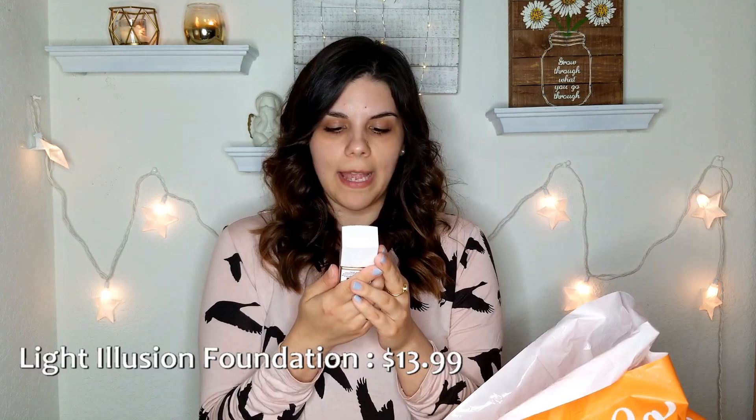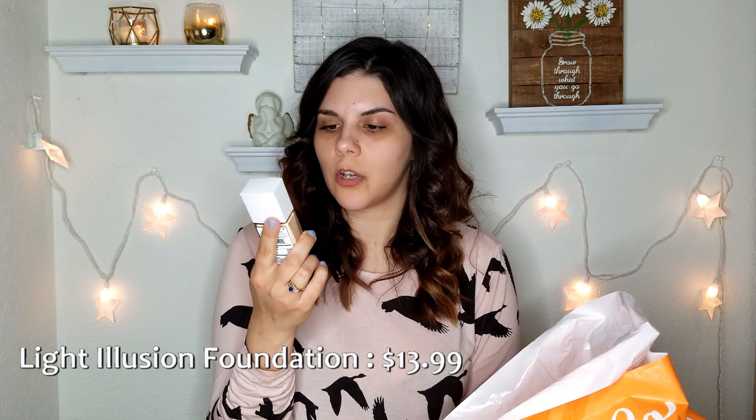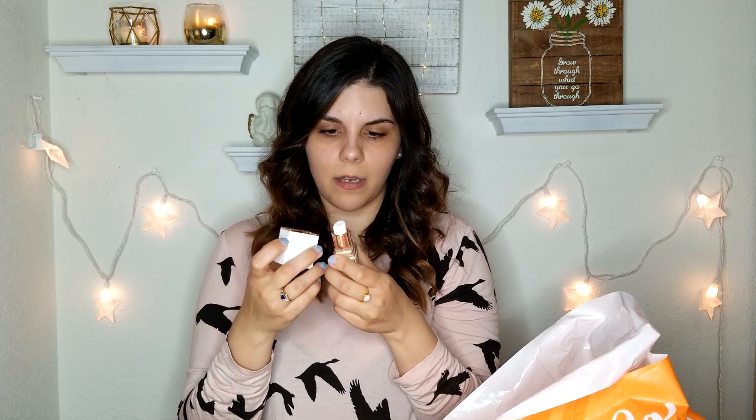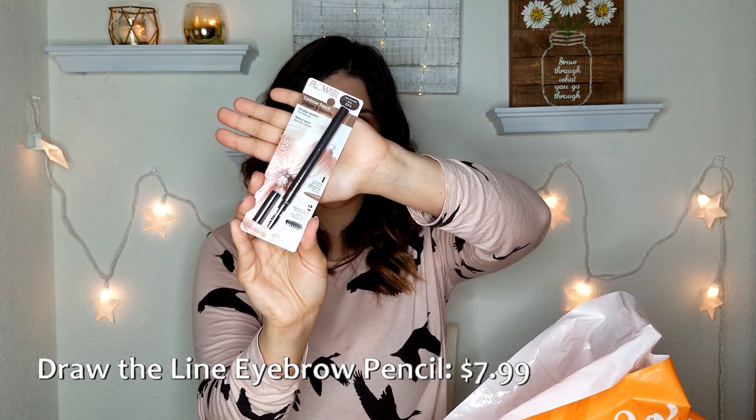Of course I had to pick up one of her foundations. She has two different ones — this one is the Light Illusion Liquid Foundation. She also has a stick format, but I'm a much bigger fan of liquids. It says it's a luminous makeup, nude skin feel, all-day wear, broad spectrum SPF 18. I got the shade Nude. The packaging is really cute and yes, it has a pump applicator.